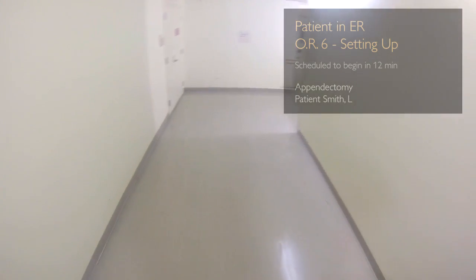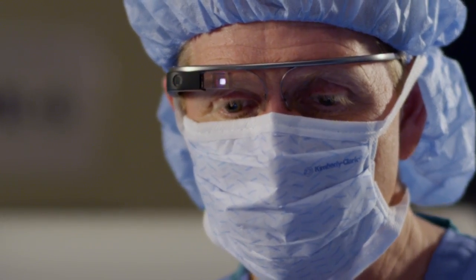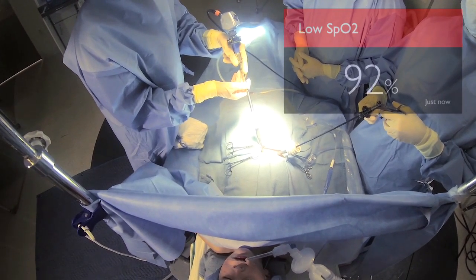Glass, patient status. Glass, check vital signs bed 4. Increase sevo 2%. Very cool.